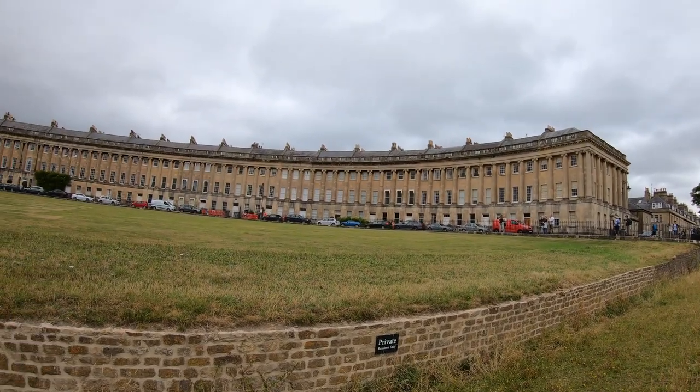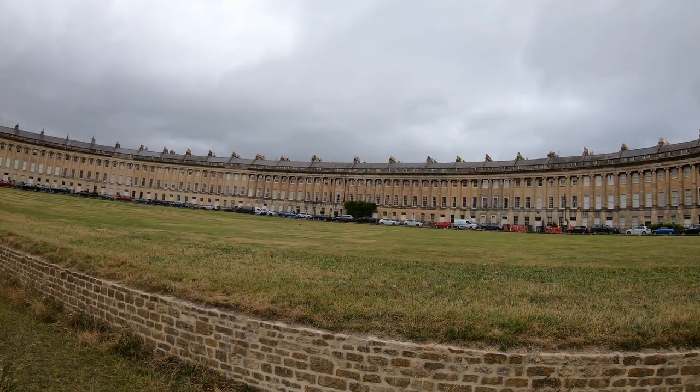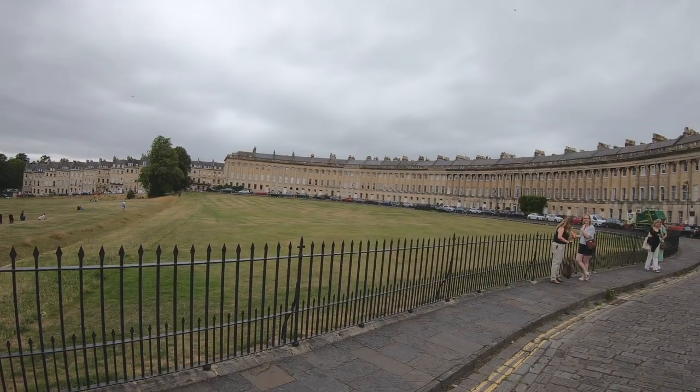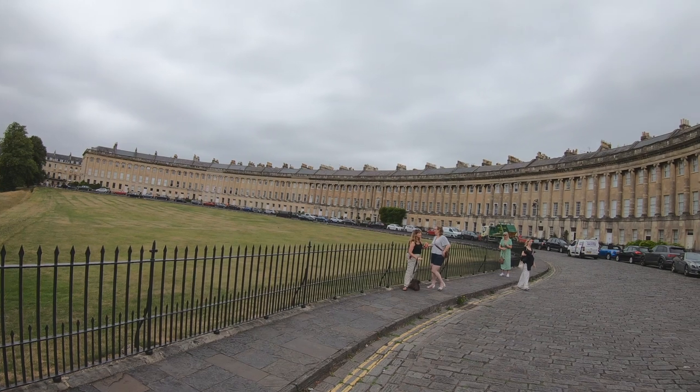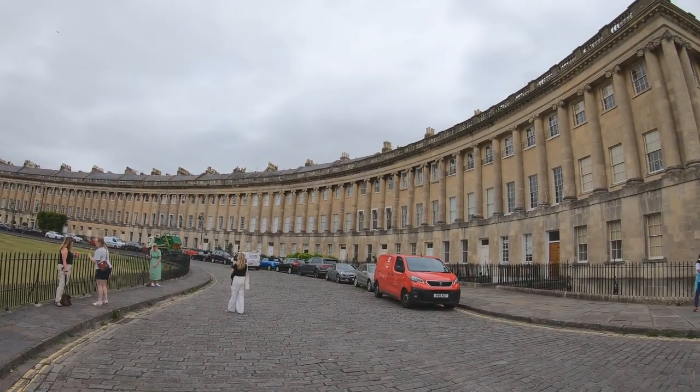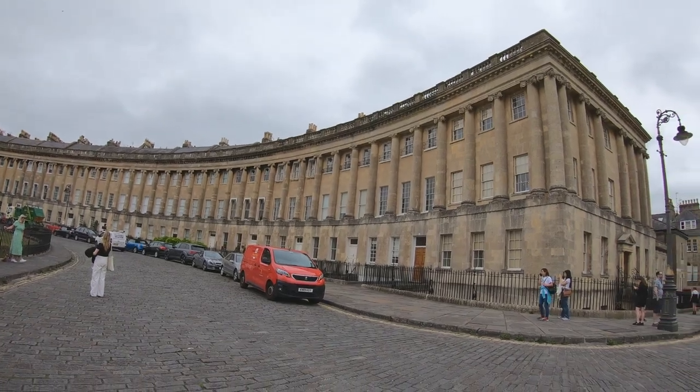Suitably refuelled, we cut across Queen's Square to the Royal Avenue to get the best view of the Royal Crescent. Coming in for closer inspection, at the end you will find One Royal Crescent, a Georgian house and heritage museum, if that's your thing.